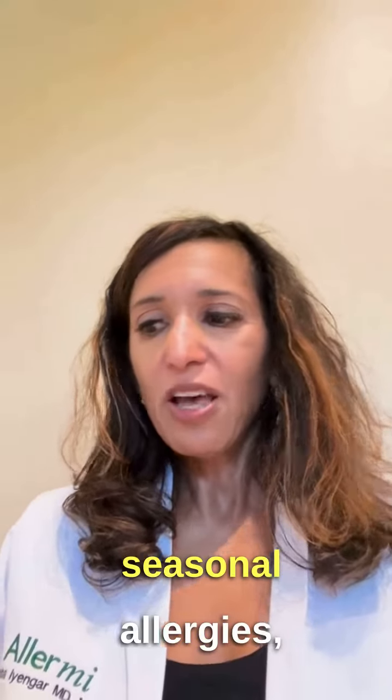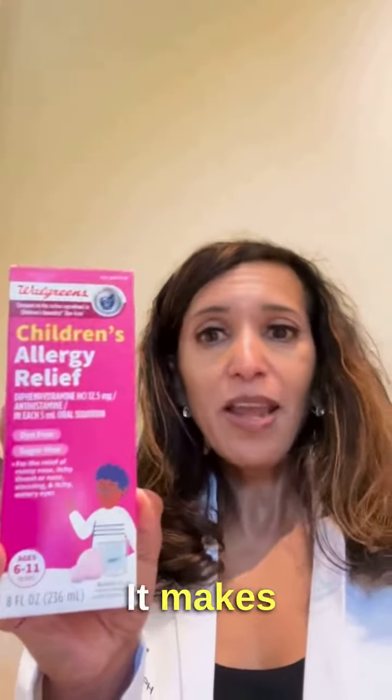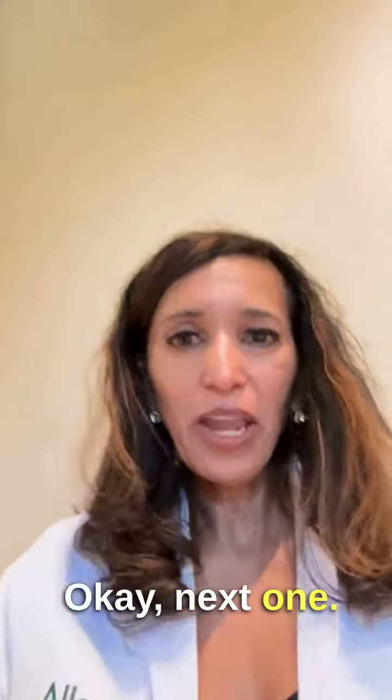For seasonal allergies, a lot of people use Benadryl or diphenhydramine. This is like a dinosaur medicine — it makes everyone sleepy and dry. There's so much better stuff out there. I don't recommend using this for seasonal allergies.